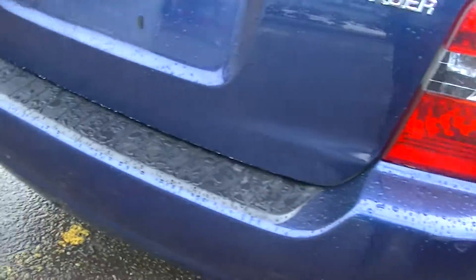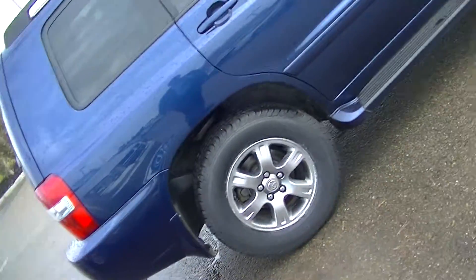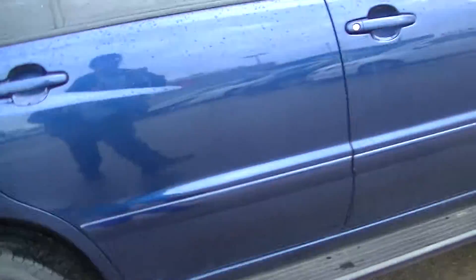All the bumpers are clean — looks brand new. And the body on this side has no dents or dings or anything. I'll show you inside.